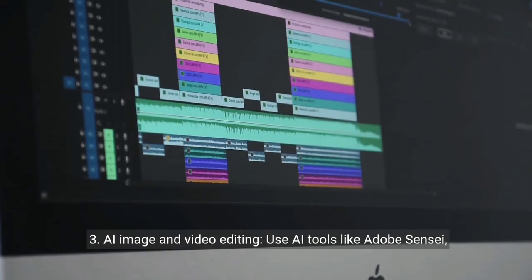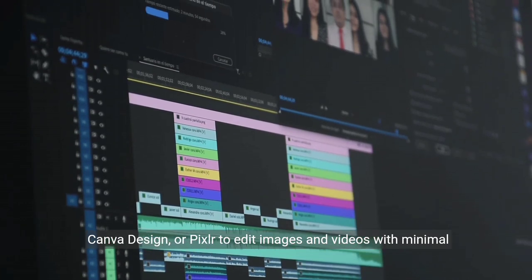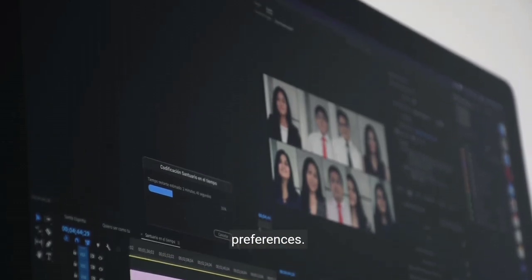3. AI image and video editing. Use AI tools like Adobe Sensei, Canva Design, or Pixlr to edit images and videos, with minimal effort required once you've provided the initial inputs and preferences.